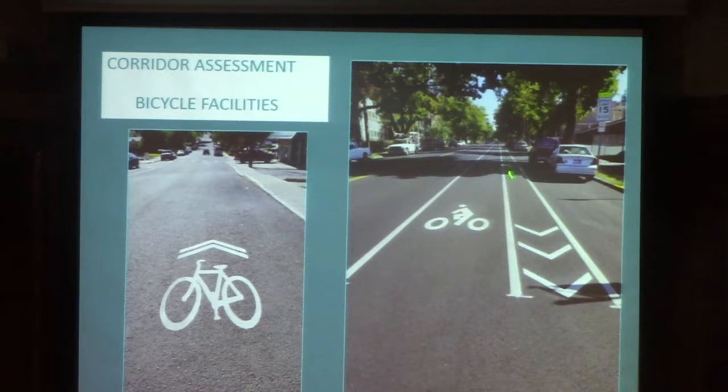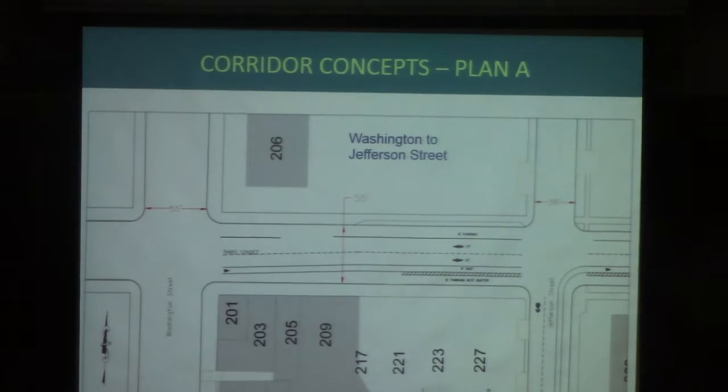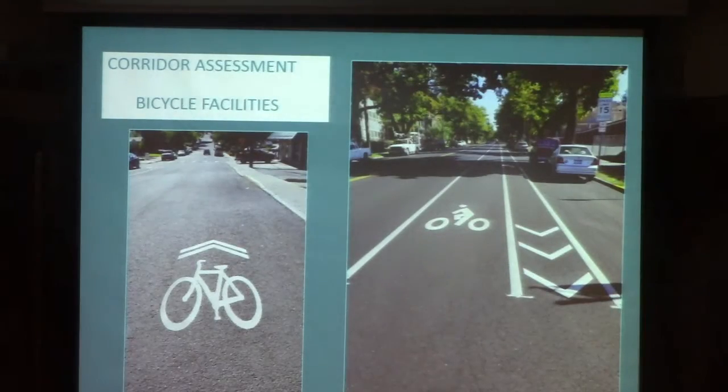The door zone is intended to provide a space for vehicles to open their door for ingress and egress as a driver without interfering with bikes. You don't want that bike to end up in the front seat with the driver. So the door zone gives us that cushion between the bike travel lane and the parking. When you see that door zone hatching on this plan, that's what we've got in mind.